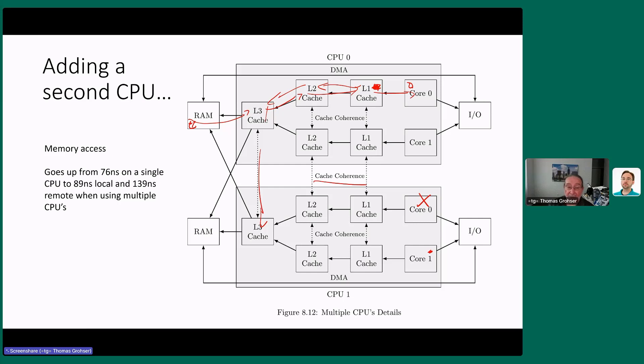A normal memory access on a single CPU today takes about 76 nanoseconds average, with 98 ns worst case. The moment you add a second CPU — even if that second CPU does nothing but answer 'I don't have that' — you're at 139–140 nanoseconds. That's almost 2x the best-case single-CPU latency, and about 40–60% slower in other scenarios. Adding a second CPU makes memory access significantly slower.